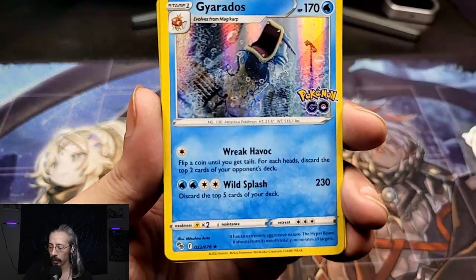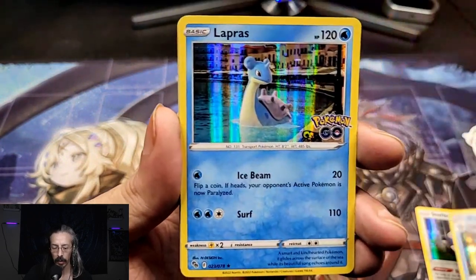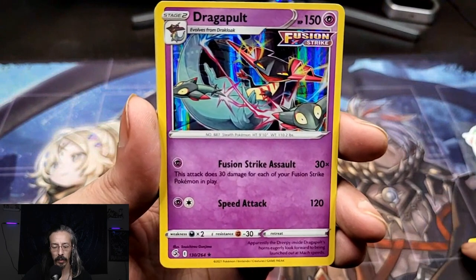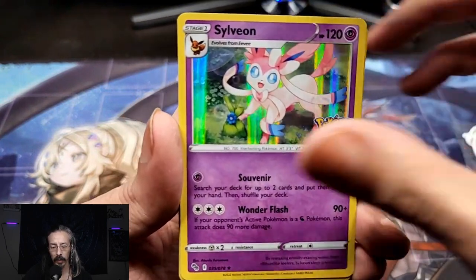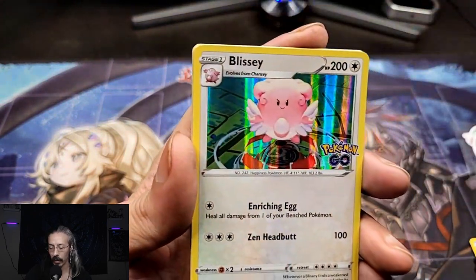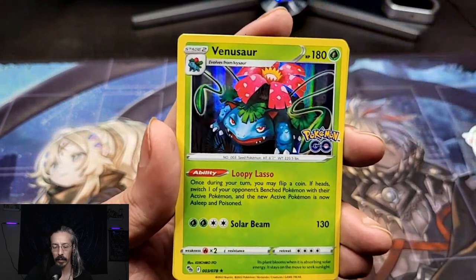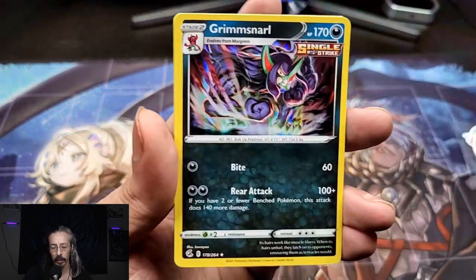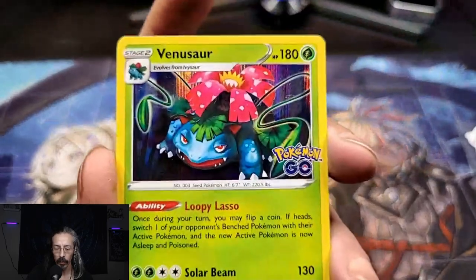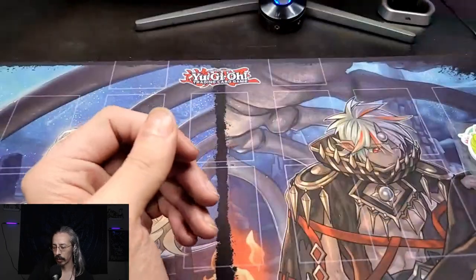We got a Gyarados, Snorlax, Blastoise, Lapras, good old Pikachu — looks like these are all Pokemon Go. Oh, nevermind, we got a Fusion Strike here: Dragapult, Sylveon, Lapras, Grapploct, Blissey. Metal — actually, it's cool that they're all holographics. We also have Venusaur, Grimmsnarl, another Venusaur, Blastoise, Melmetal. Nice, well that was cool!